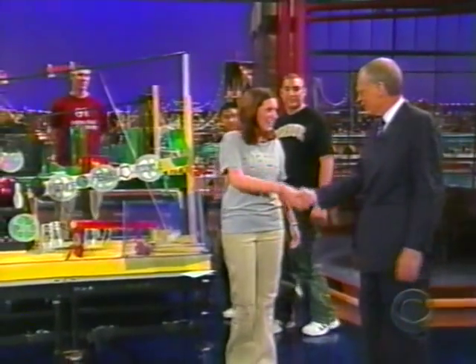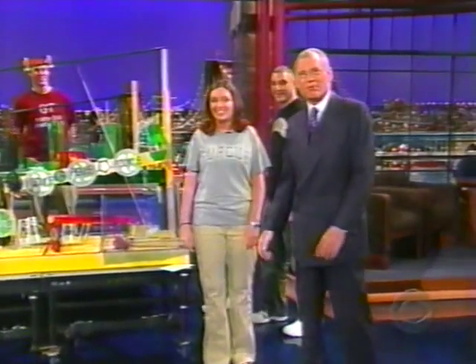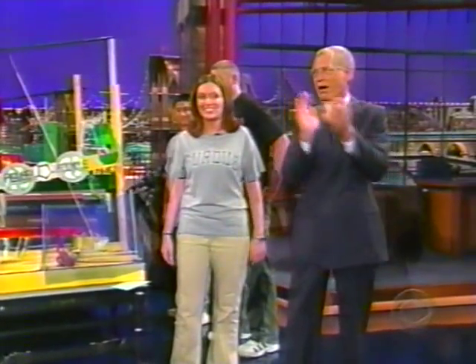Well, that was very impressive. Congratulations. Thank you. Thanks to everybody here. Here's your championship team from Purdue University, everybody. We'll be right back with Ziggy Marley.